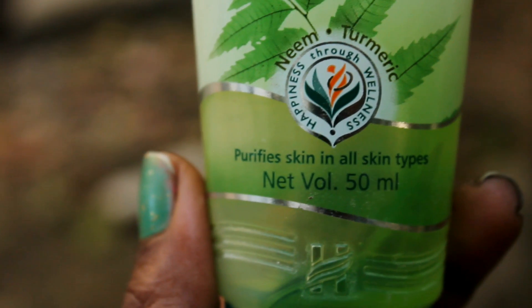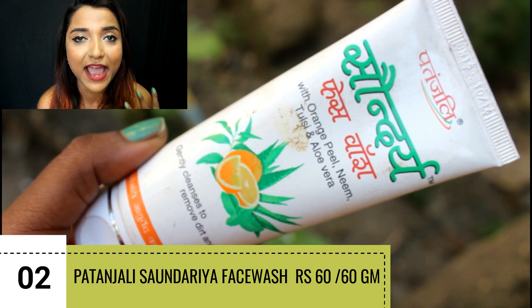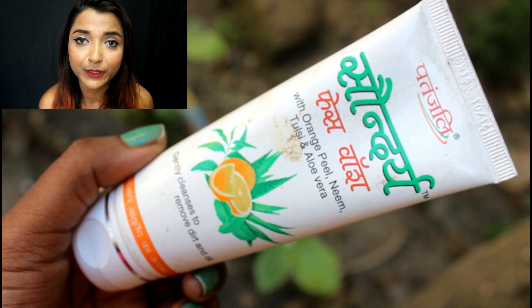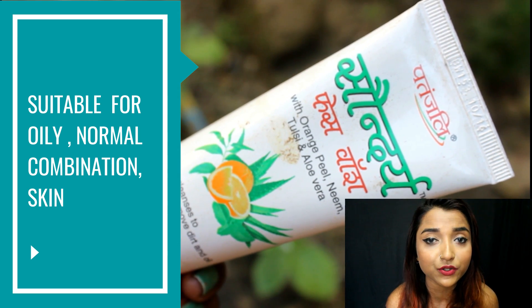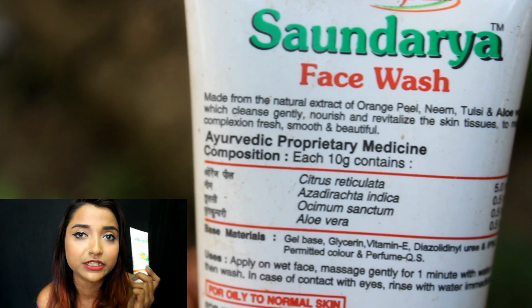The second product is from the brand Patanjali — the Patanjali Sundaria Face Wash with orange peel, neem, tulsi, and aloe vera. If you have acne or pimples, neem and tulsi work really well. Orange peel helps clear your skin, and aloe vera is highly hydrating so it is not drying. If you are really on a budget and want a good face wash with good ingredients, you can go for this one.